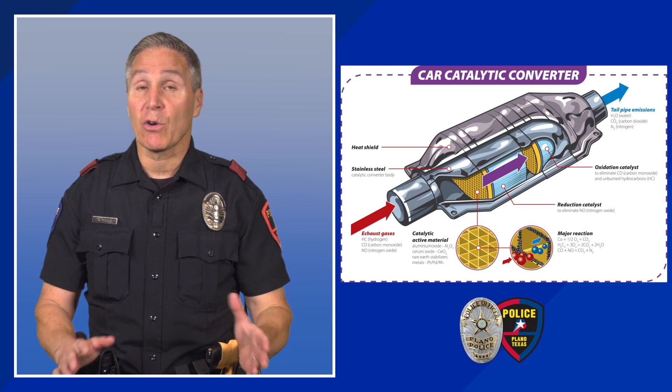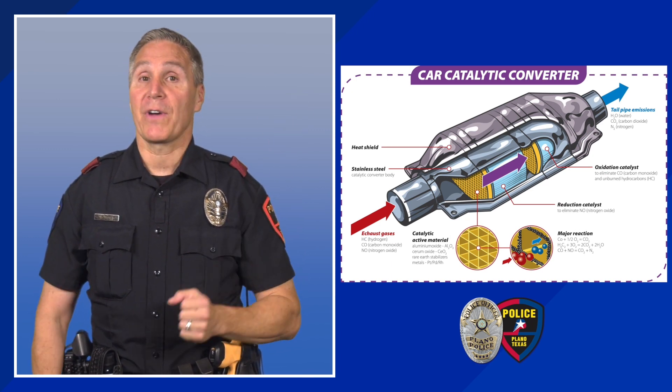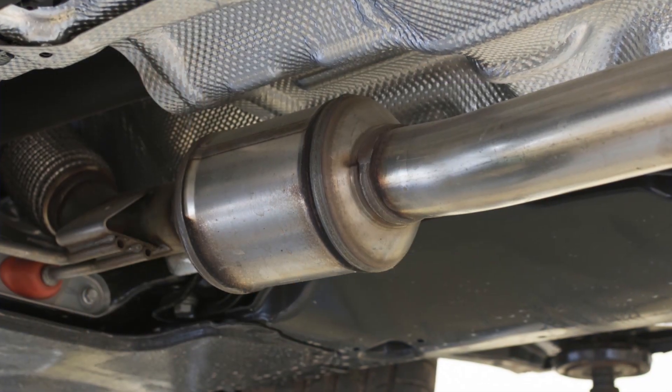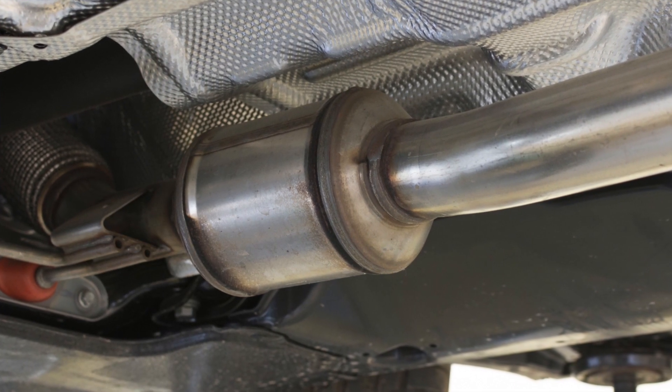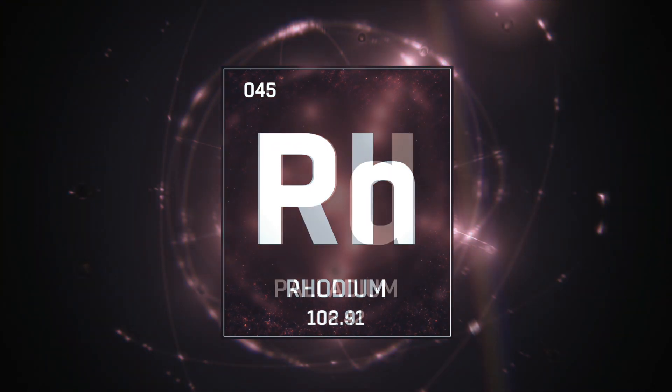Nationwide, law enforcement agencies are seeing a steady increase in these types of thefts. These devices, which are installed underneath vehicles to control emissions, are being targeted for the precious metals contained within the device.